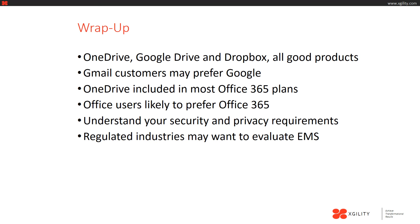OneDrive, Google Drive, and Box are all great products. However, Gmail customers may prefer Google and Office users may prefer Office 365. OneDrive is included in most of the Office 365 plans, and with so many plans offered from Microsoft, please contact us to find out more information about the various plans. It's also important to understand your security and privacy requirements. Regulated industries such as financial services and defense may require advanced security features such as the Enterprise Mobility Suite from Microsoft.